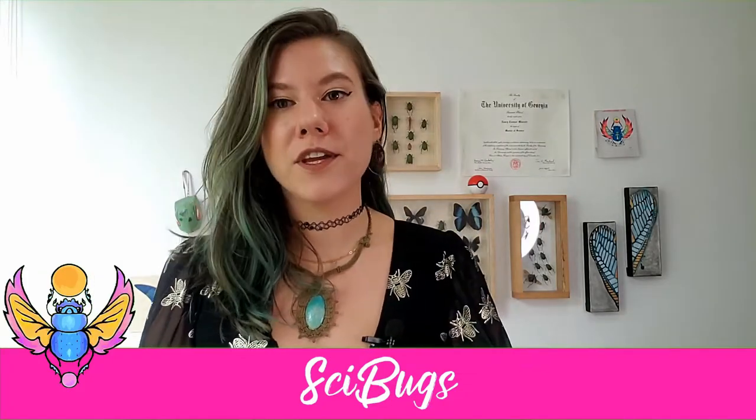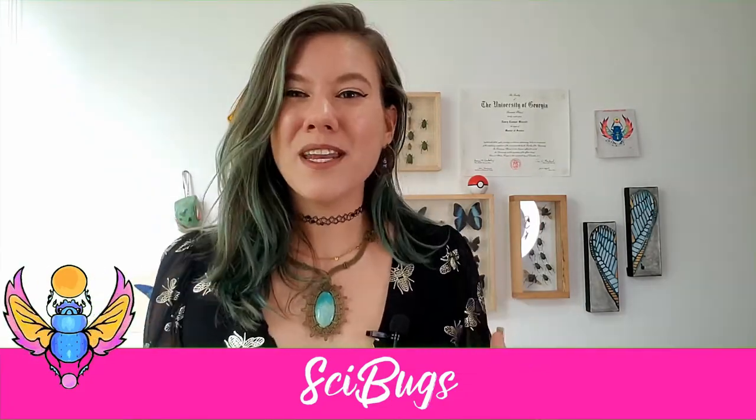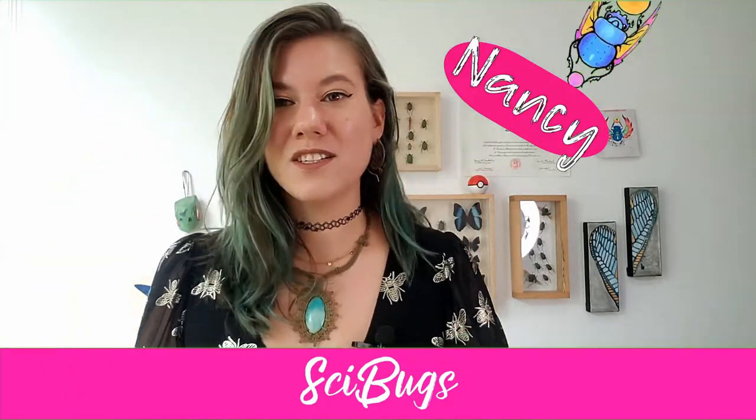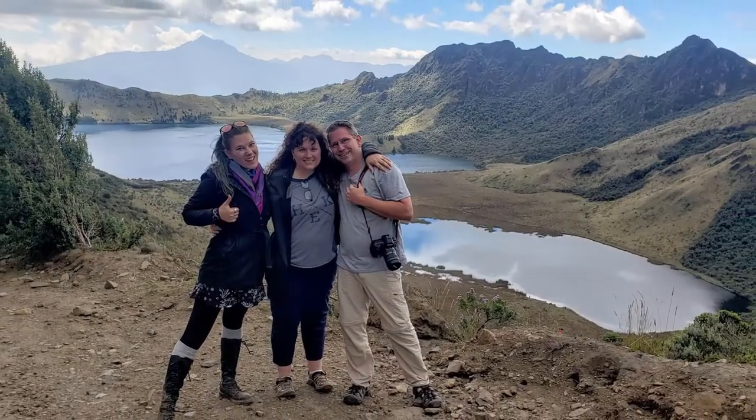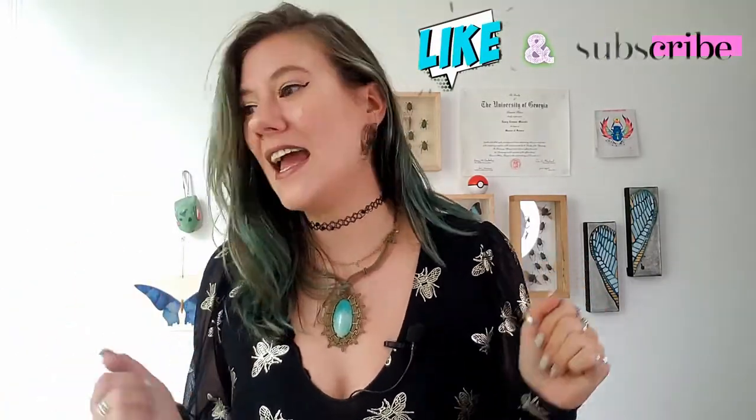Welcome back to my channel where we talk about all things bugs and some things Ecuador. My name is Nancy, I'm an entomologist — that just means I study bugs — and I live in Quito, Ecuador, where I do sustainable ecological bug tours. I feel like even a lot of entomologists don't know the whole fig story, because there are about 850 different species each with their own obligate pollinator, so one story does not fit all.